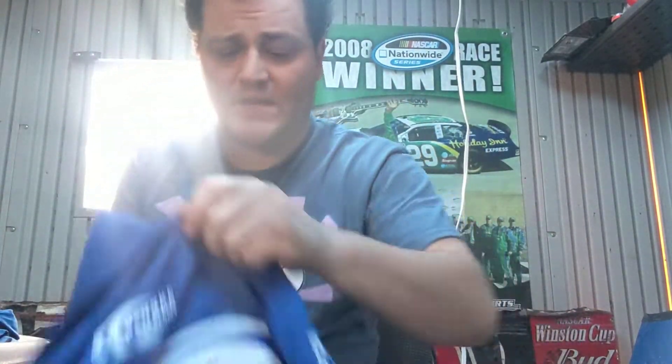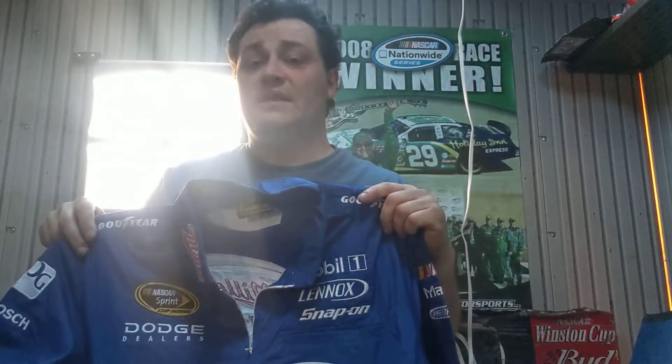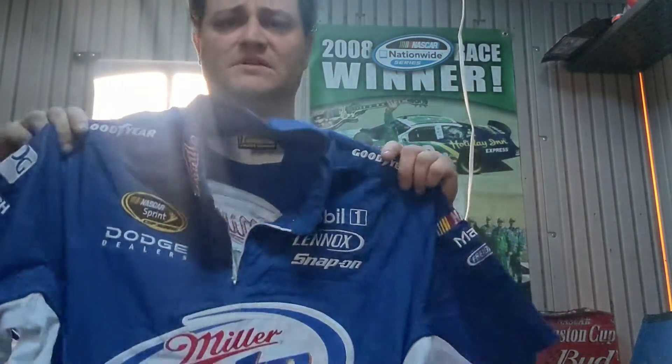And here's '09. These Miller Lite ones are a pain to get. There was one that ended today and it didn't get any bids, but it was a medium and I can't wear it — it was like '07 or '08.